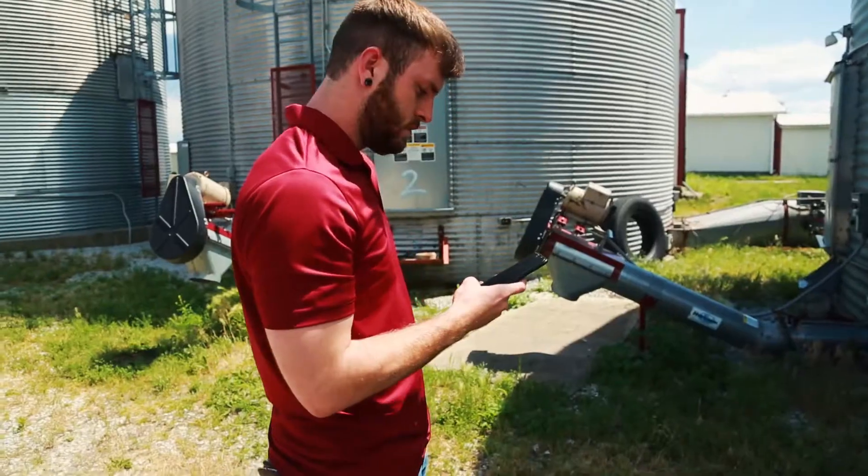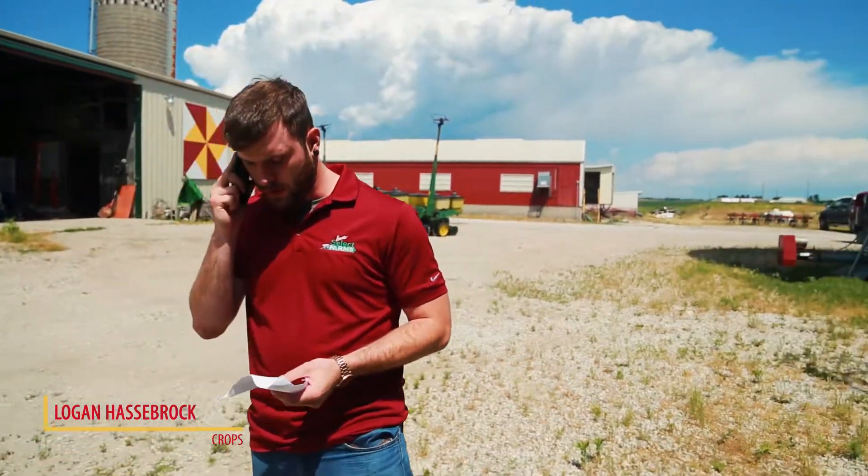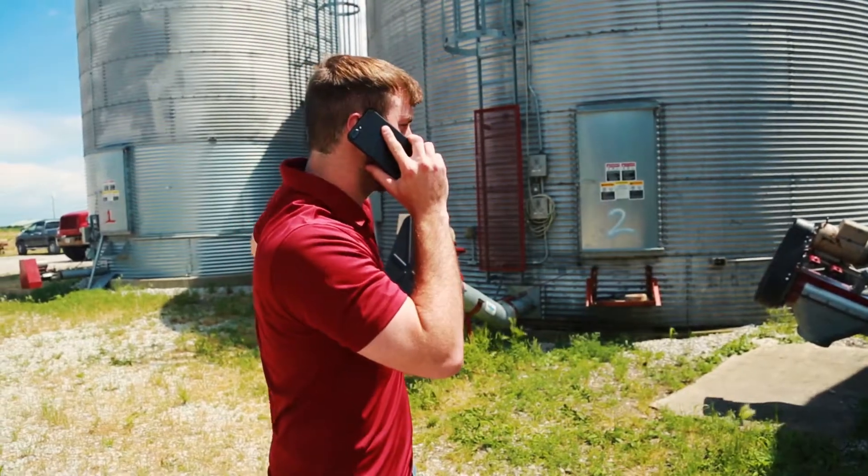Today in the Crops Committee, I'm going to contact Kramer from Heartland Co-op to get the work orders ready for the beans to get sprayed, and I'm looking to get a date and time from him on that.